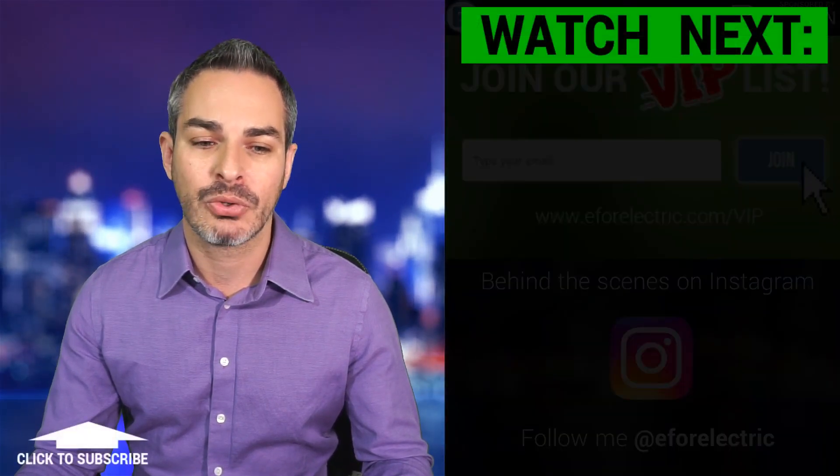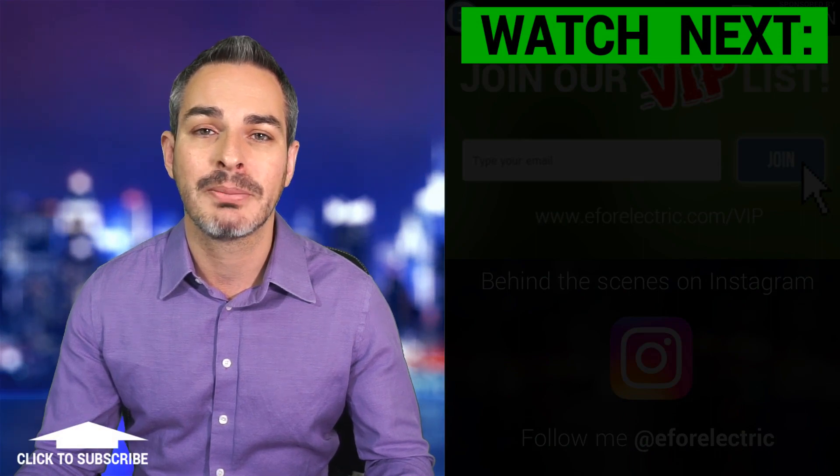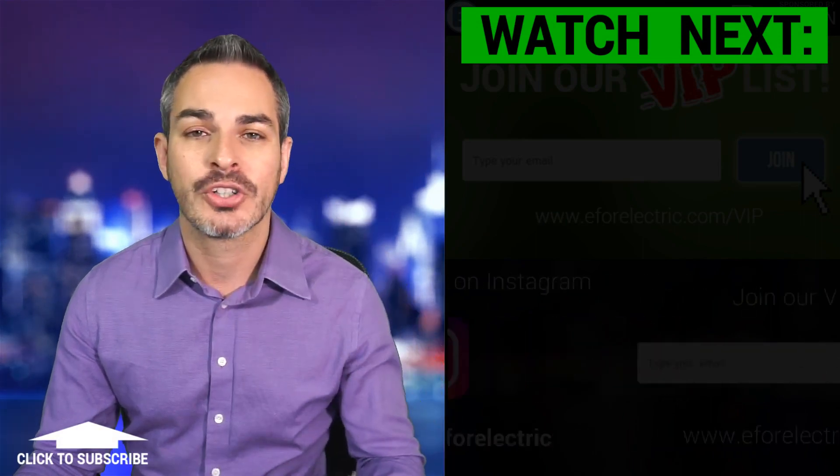That's pretty much it. I'm looking forward to your comments and I will see you guys next time. Remember to stay charged. We'll see you next time.